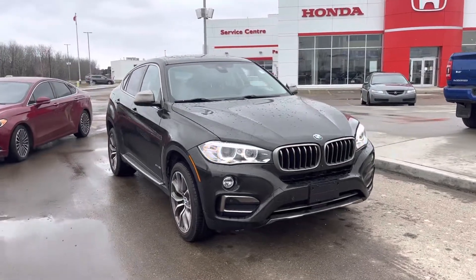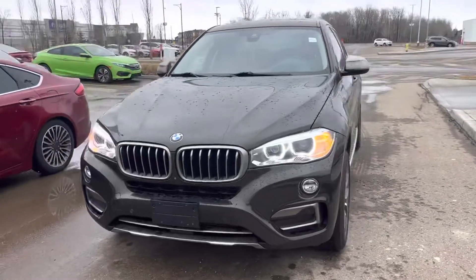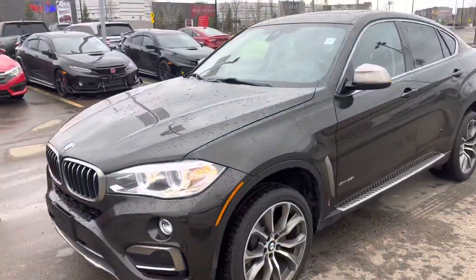Thank you very much for reaching out to St. Albert Honda. We're looking at the 2016 BMW X5. Gonna take a quick walk around here.